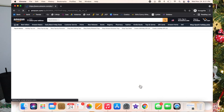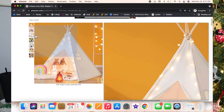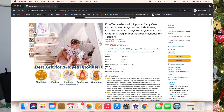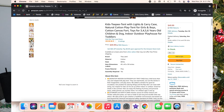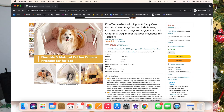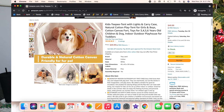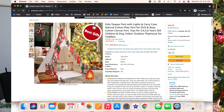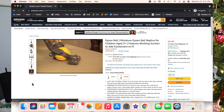Luxie has this teepee and got it for her first birthday — she loves it and has used it every day for a year and a half. It comes with little star lights, a little pad to put underneath, and Luxie loves to hide in there, look at her books, and take stuffed animals in. I think it's a fun little area for a little one to hang out and feel like they have their own space.